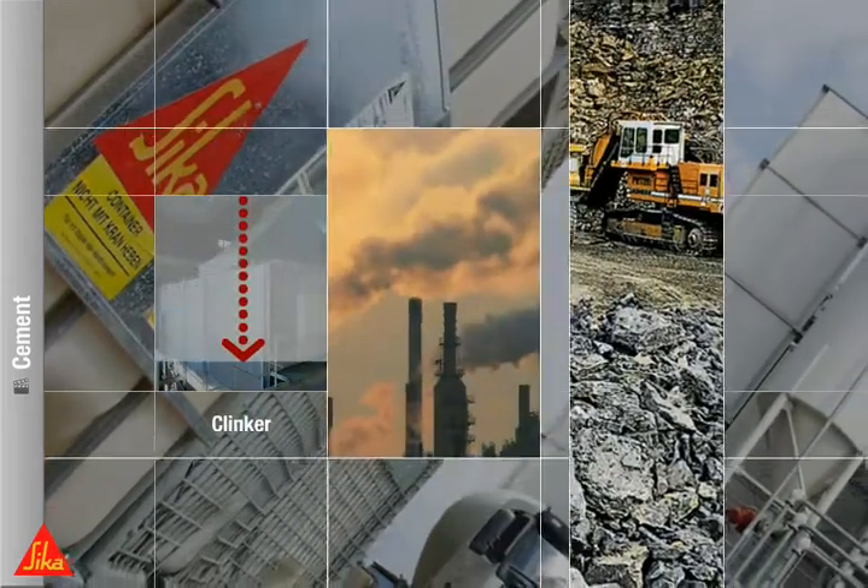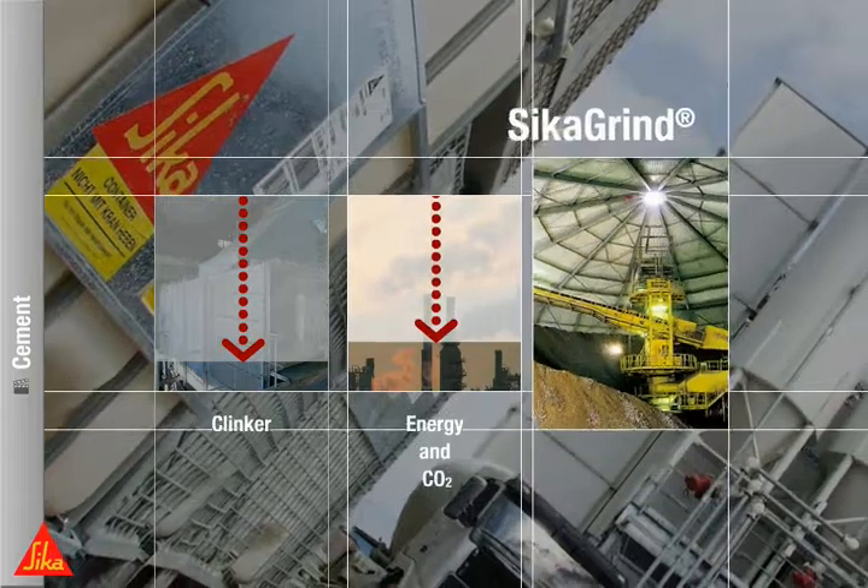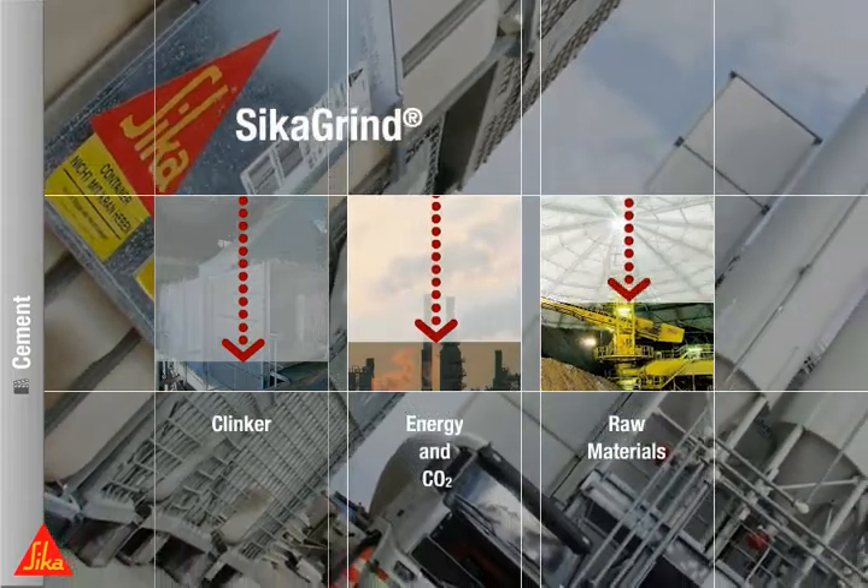That means less energy consumption, less CO2 emissions, less maintenance and equipment expenditure.